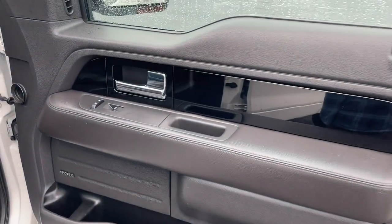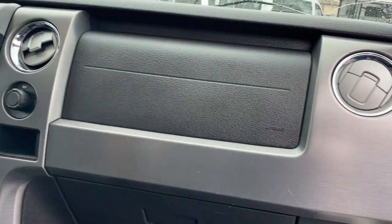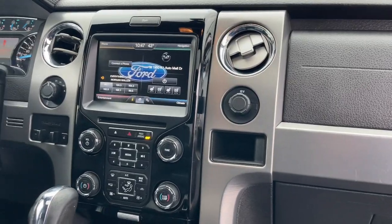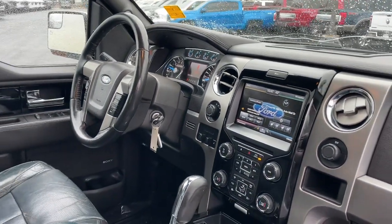Navigation system, keyless entry, moonroof, cooled front seat, power passenger seat, heated rear seat, heated mirrors, satellite radio, backup camera, fog lamps.